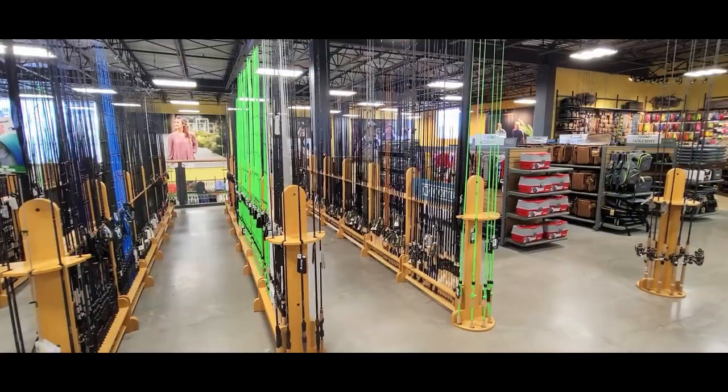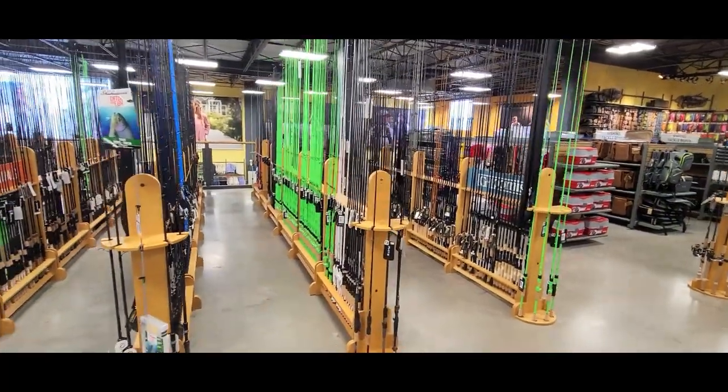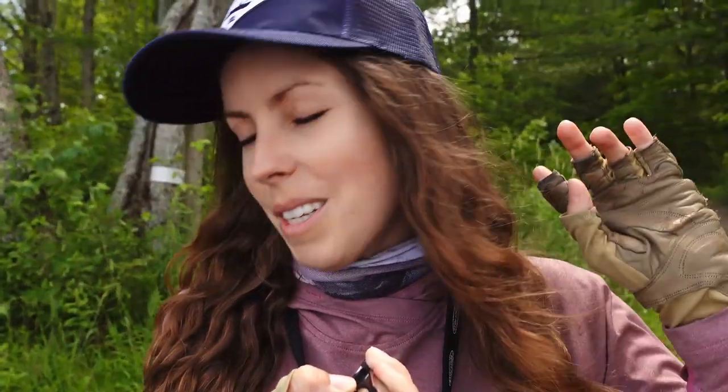I'm very excited to have partnered with SAIL on today's video. I've had a relationship with SAIL over the years. I started off as a customer and then I worked in the fishing department in the Ottawa store for a little while. This past year I've been working with SAIL to create instructional videos and articles and they've been an awesome partner. I picked up some new gear recently at SAIL that I'm going to be testing out today as well.